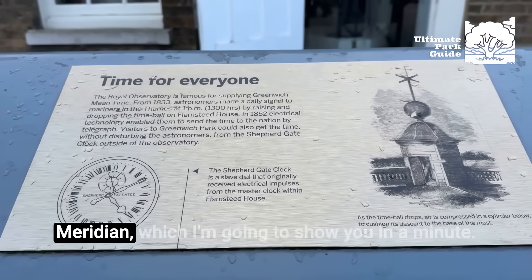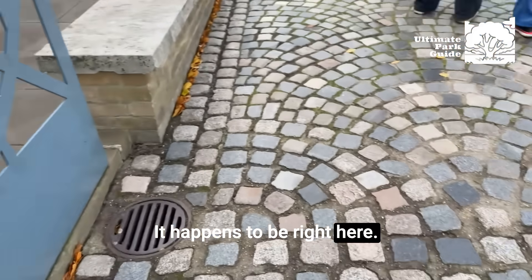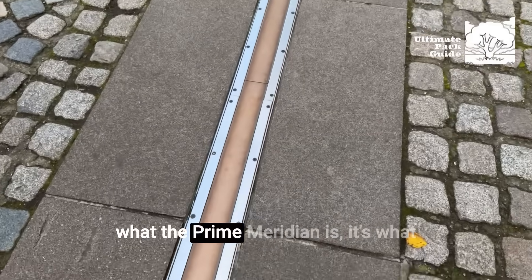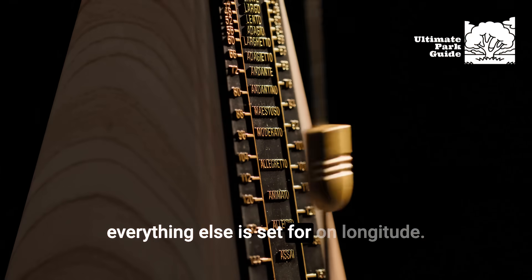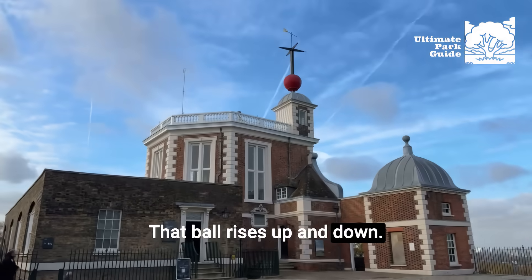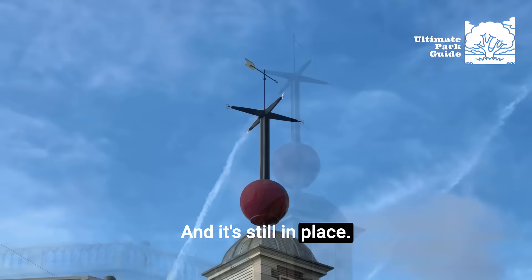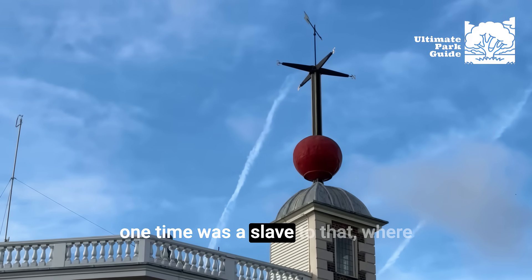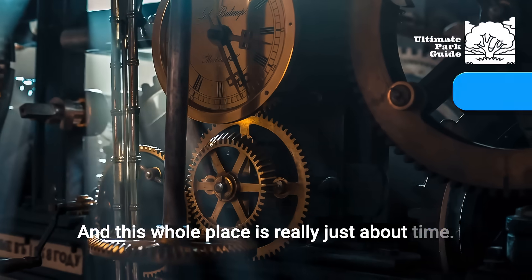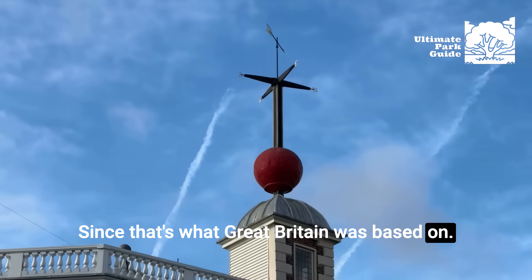There's a lot of stuff here regarding the Prime Meridian, which I'm going to show you in a minute. It happens to be right here — runs right through the observatory. For those of you who don't know what the Prime Meridian is, it's what everything else is set for in terms of longitude. There's also an interesting clock. This place is all about time and navigation, since that's what Britain was based on — trade.